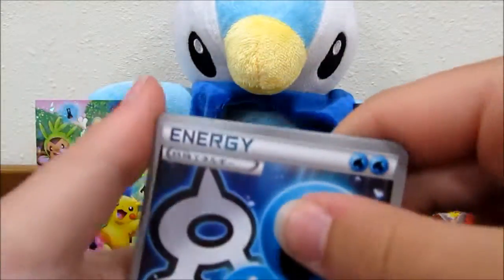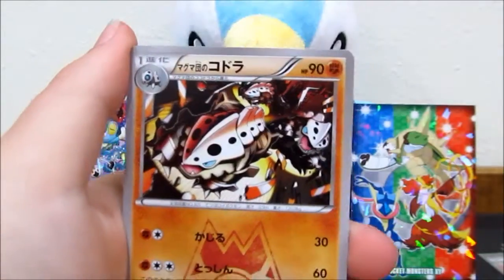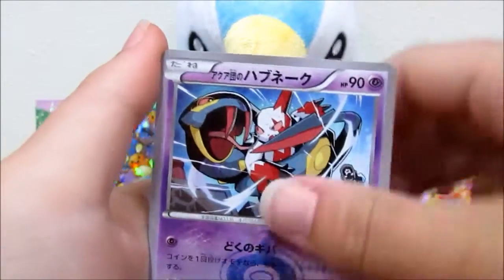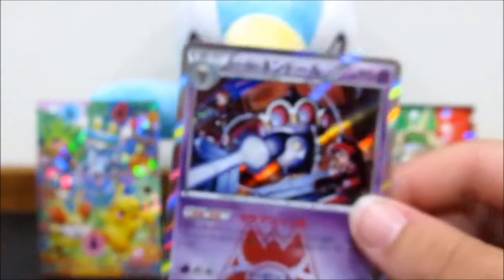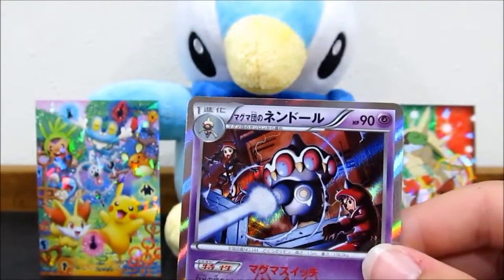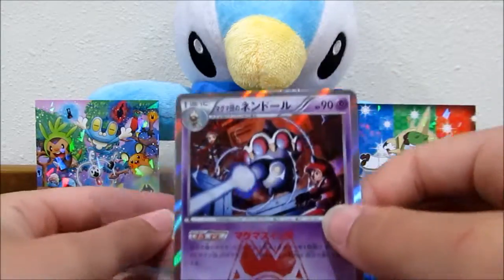Hopefully we can pull one of the full arts soon - I've never seen one in person. We got a few trainers, Luvdisc, Seviper, Gina, and a Claydoll holo - very, very nice. Love the artwork in the set.